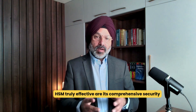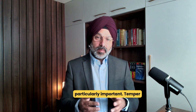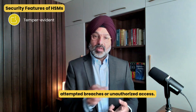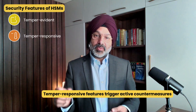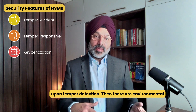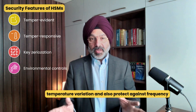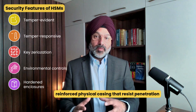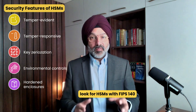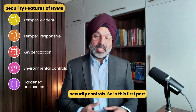What makes an HSM truly effective are its comprehensive security features and cryptographic capabilities. The physical security aspects are particularly important. Tamper-evident design provides physical indicators showing attempted breaches or unauthorized access. Tamper-responsive features trigger active countermeasures when tampering is detected. Key zeroization automatically erases cryptographic material upon tamper detection. Environmental controls protect against voltage or temperature variation and frequency attacks. Hardened enclosures with reinforced physical casing resist penetration attempts. For high-security environments, look for HSMs with FIPS 140-2 level 3 or 4 validation, which requires increasingly robust physical security controls.